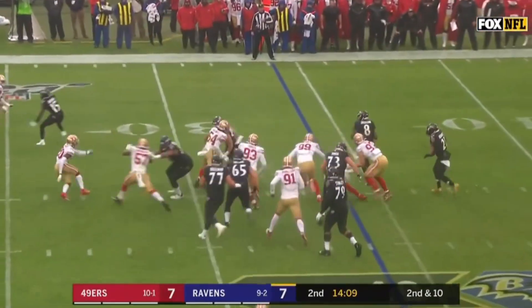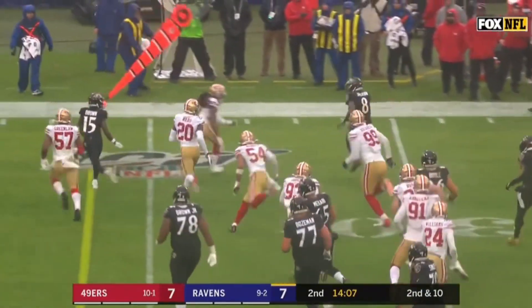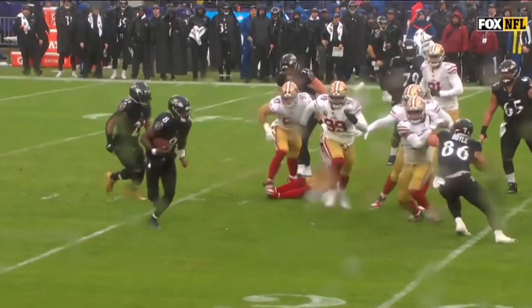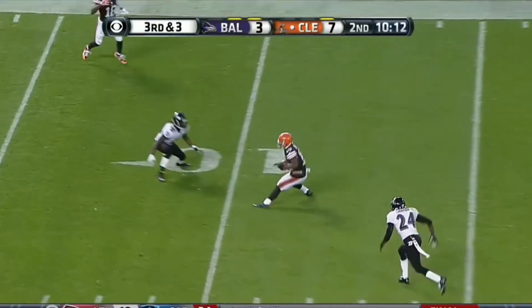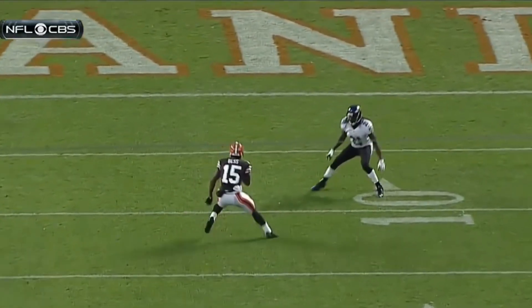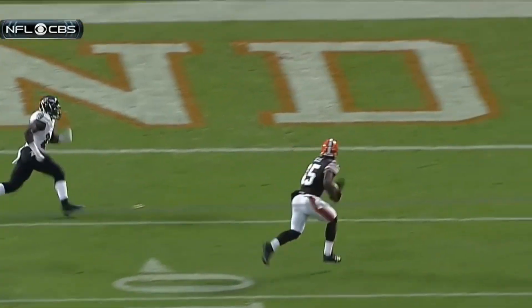Thomas down the sideline for a long gain. This formation — he does it again. He makes a great move. Jackson to the outside, where he's shoved out of bounds. He's got room. Oh, what a move! He broke the ankles of Webb and takes it in for his second touchdown today.